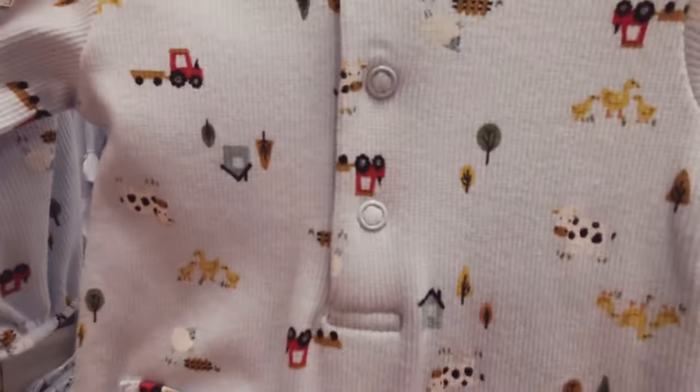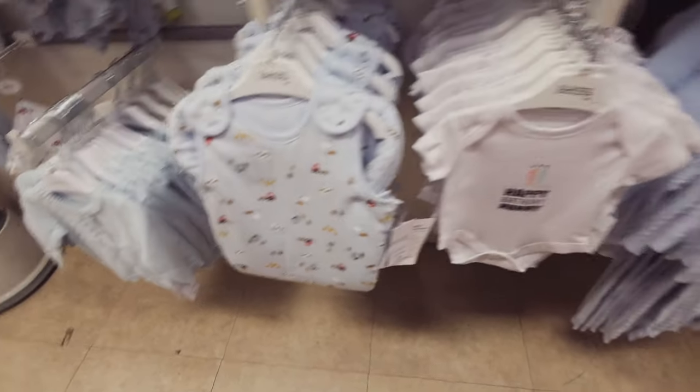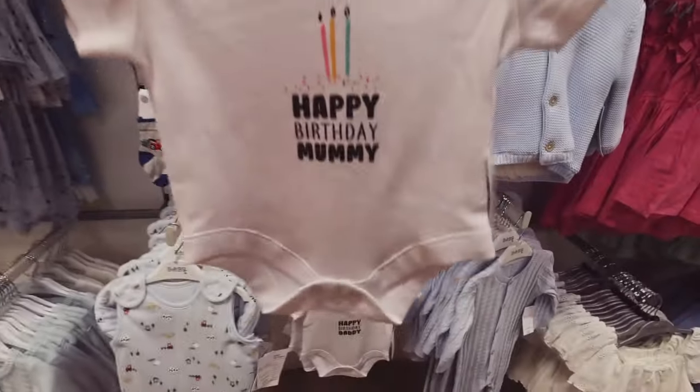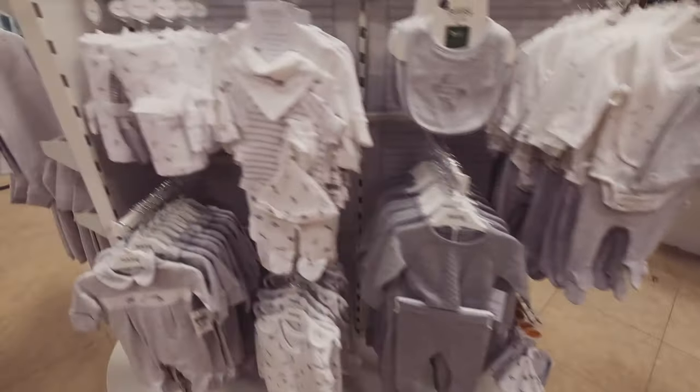I absolutely love this little farmyard design — very, very sweet, £7.50 as well. They do it on the sleeping bag too — £13. Oh, that's cute: 'happy birthday mummy' and 'happy birthday daddy.' Sweet, £3.50. Some unisex things here as well — the greys.